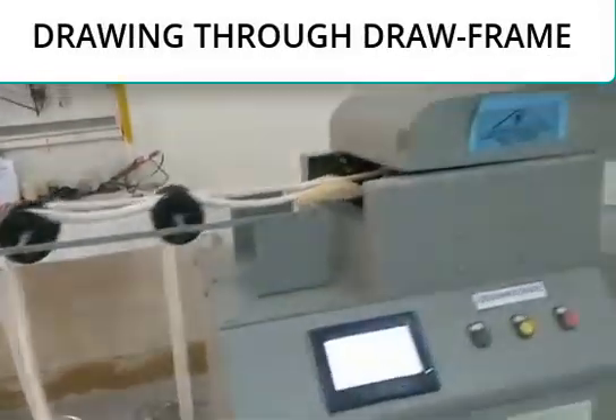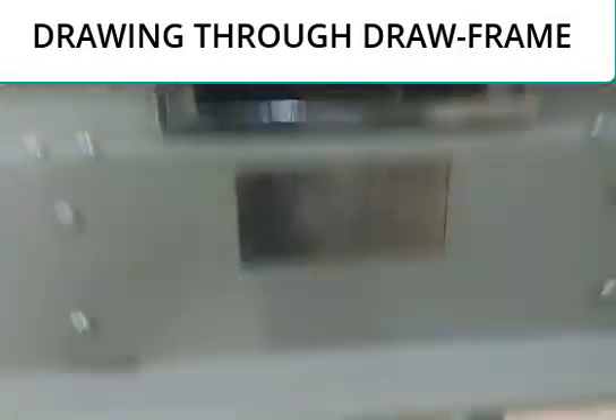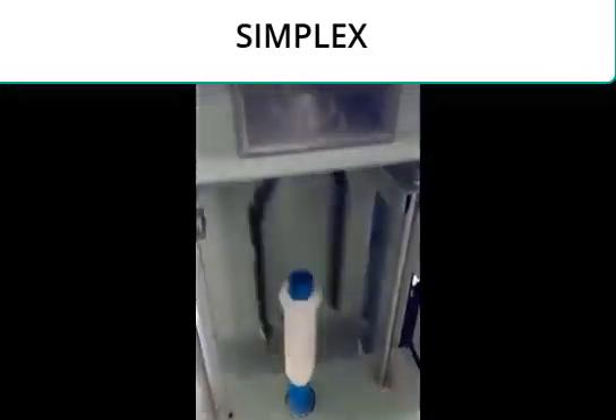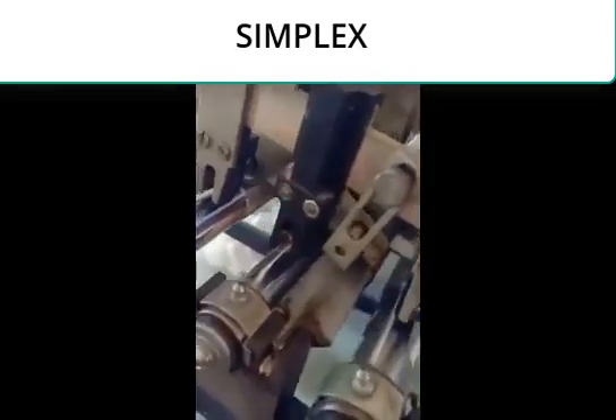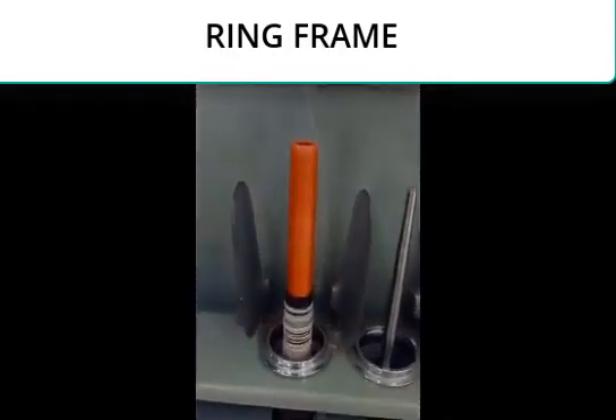Drawing was done on a drawing frame. The drawn sliver was then fed to a roving frame and roving was made. The final yarn manufacturing process was done on a ring frame.